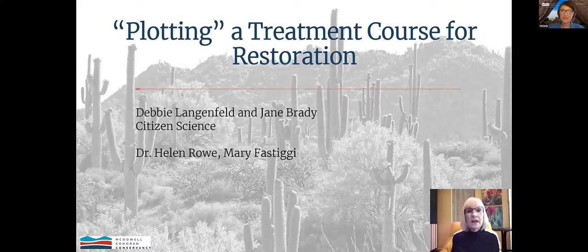Debbie has been a steward for seven years and has been involved in almost all of our citizen science projects, holding a number of leadership roles in the program. She served as citizen science chair for three years, has led our BAT project, and co-leads our restoration projects with Jane Brady. Debbie wishes she could join us today, but she is clearly out of town — in Iceland, a little bit out of town.